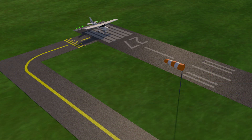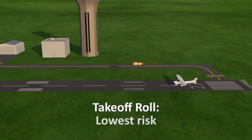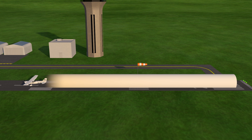Every VFR takeoff in a general aviation single-engine airplane follows the same profile. It starts out when the throttle is pushed in. The first segment — the takeoff roll — is the lowest risk portion of the departure profile. You're still on the ground and problems are relatively easy to deal with. In most cases, the answer is simply to stop. We've color-coded it white in this animation. Problems here allow you to reject the takeoff for any number of reasons, including a loss of directional control, suspicious sounds or smells, lack of power, or any roughness felt in the airframe.